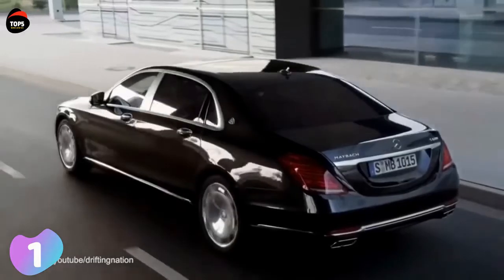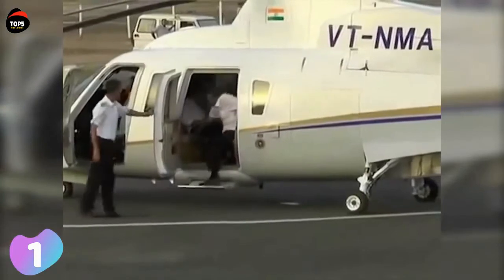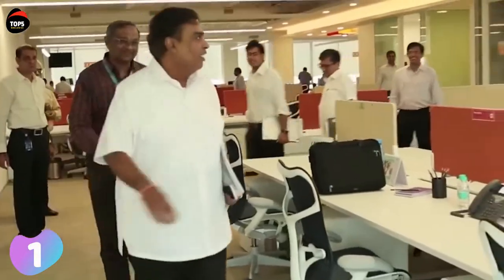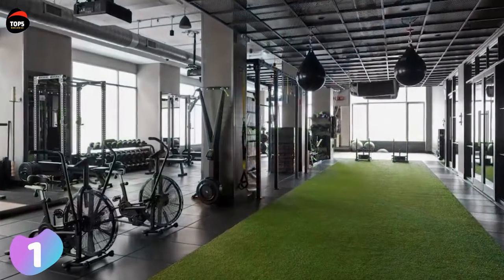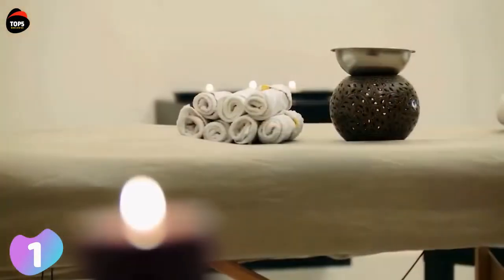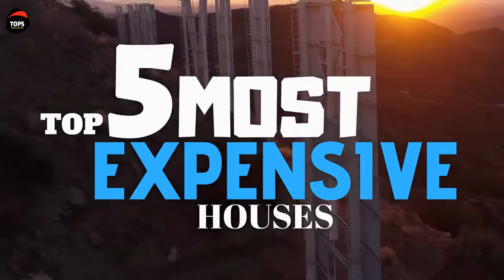Aside from normal living spaces, Antilia features a health spa, a ballroom, a salon, swimming pools, terrace gardens, dance studios, guest suites, a 56-seat theater, and even a temple. There is also an ice room with a snow generator. A staff of 600 maintains the mansion every day. Below ground there is a six-level parking garage, and three helipads are on the roof.